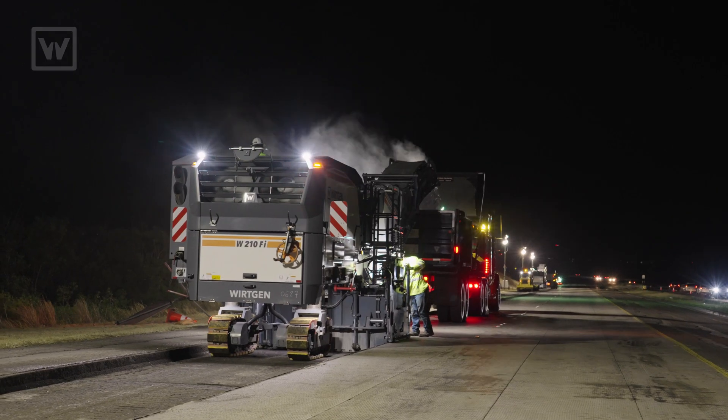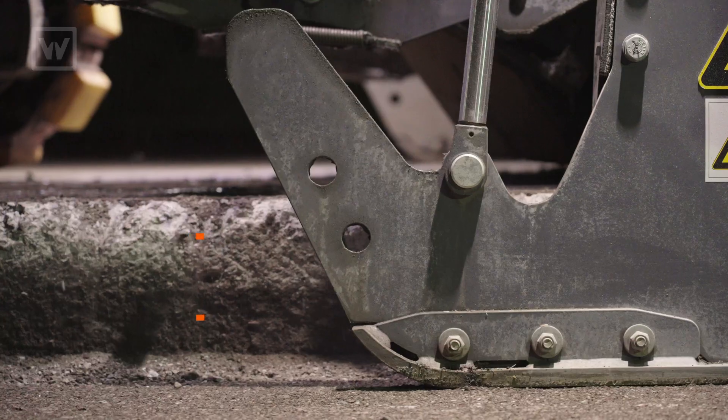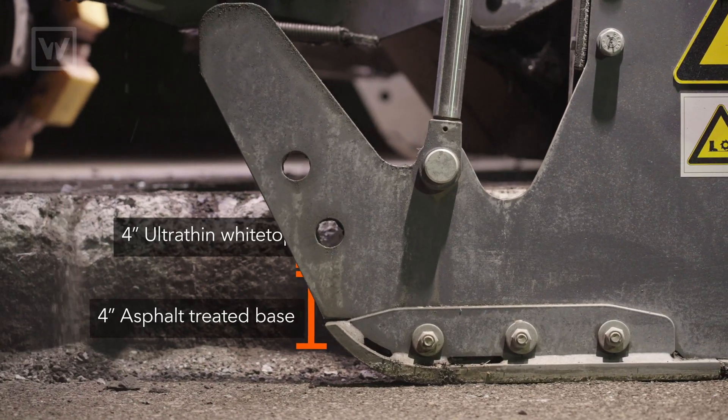It is the demolition of 4 inches of ultra-thin white top and 4 inches of asphalt treated base, and then placing back 6 inches of asphalt treated base and 2 inches of mix 4.